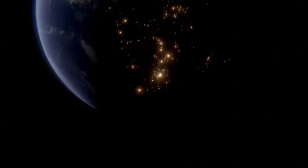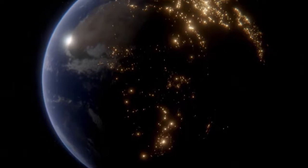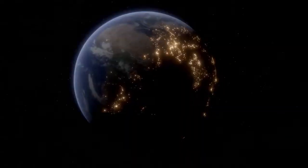Space. The final frontier. Boundless. Chaotic. Peaceful. And now something we can create in real time using virtual production.